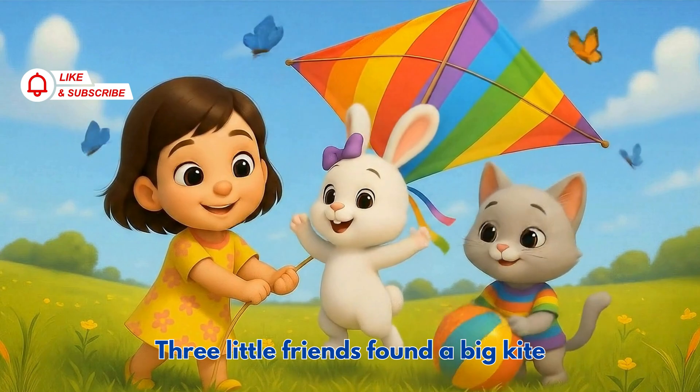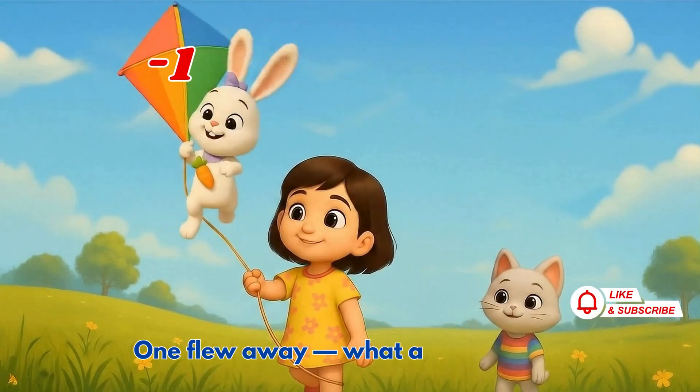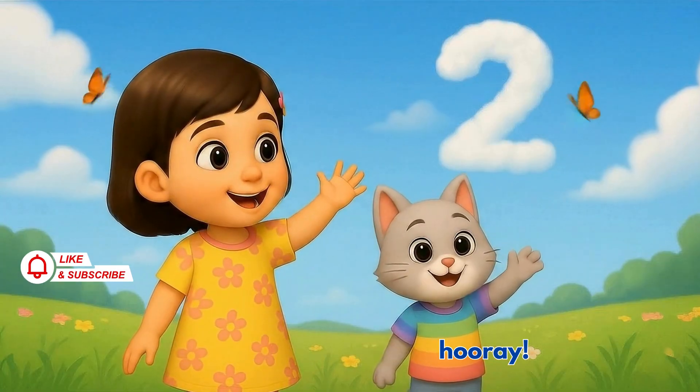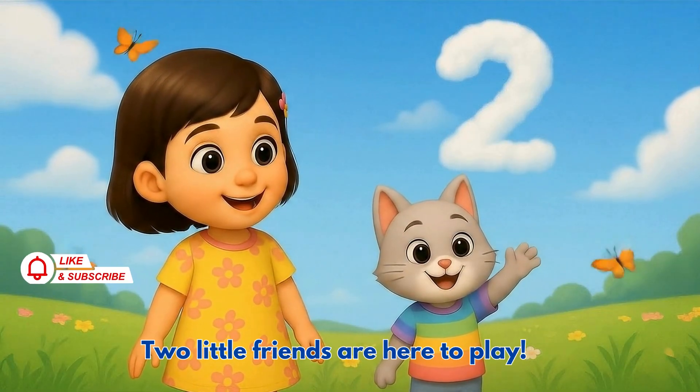Three little friends found a big kite, one flew away, what a lovely sight. Three minus one is two, hooray! Two little friends are here to play.